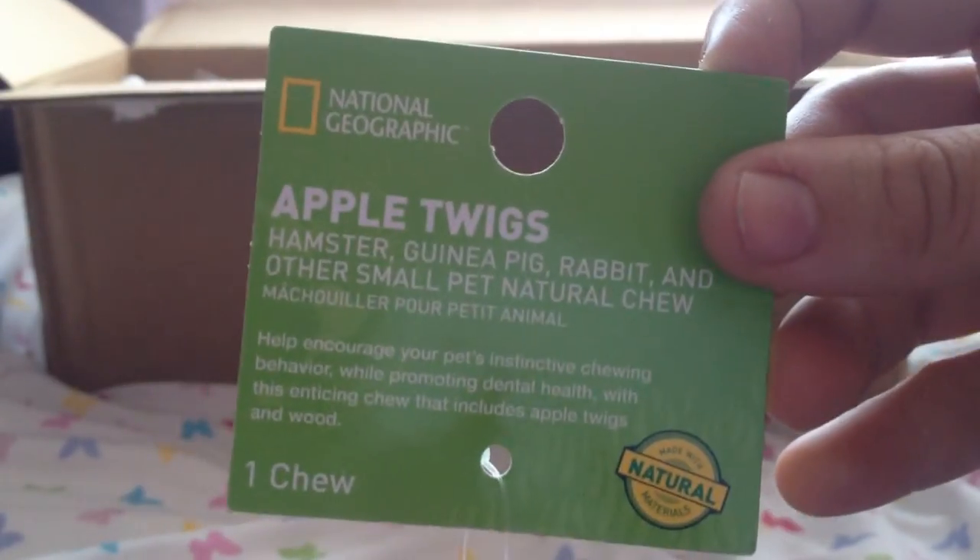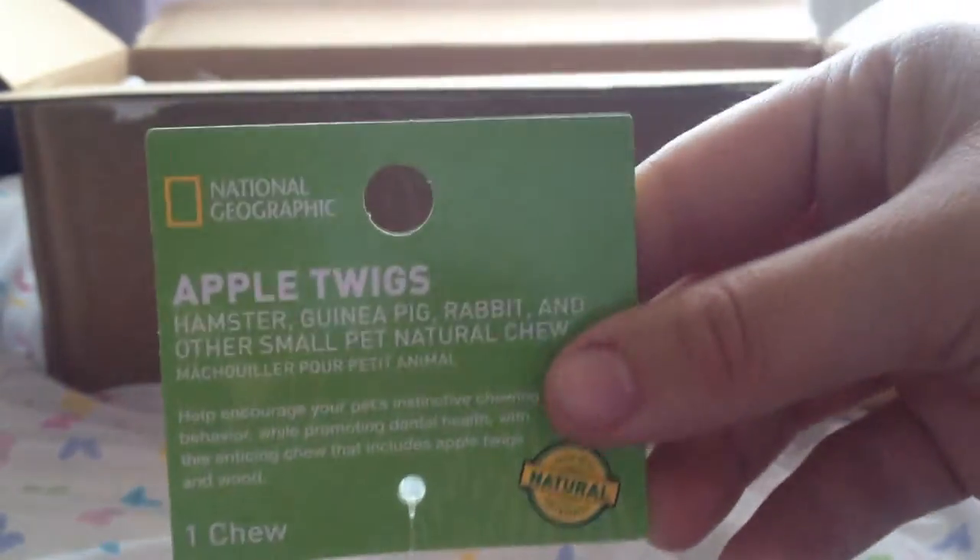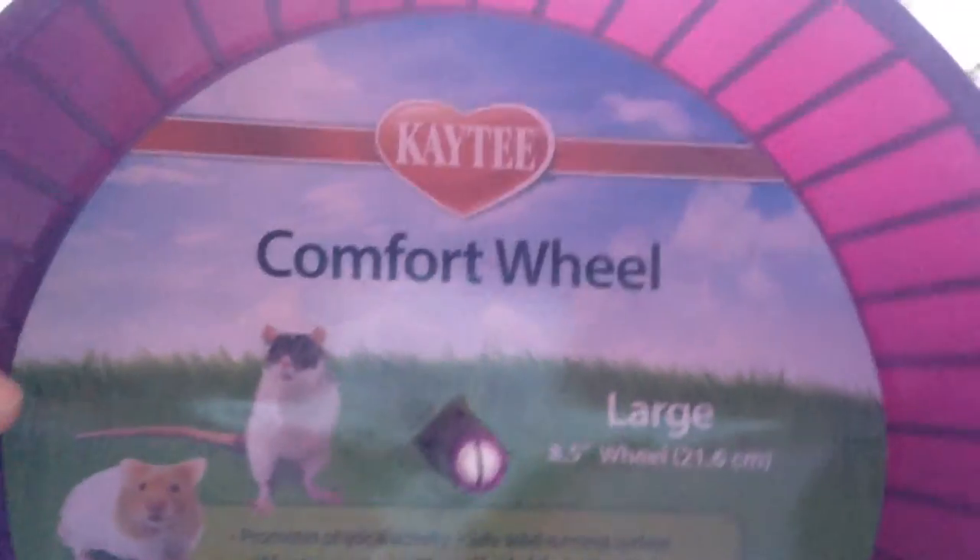The next thing is this National Geographic apple twigs — this is really cool. It's like a little hanging toy with apple twigs and little wooden balls, and the gerbils will destroy this in no time. They're going to have so much fun chewing it. I really do like this — it's so so cute, thank you Emily.